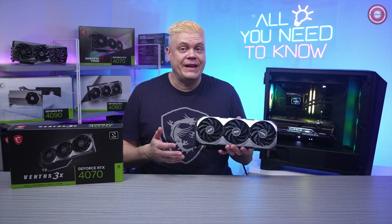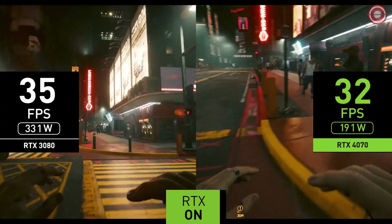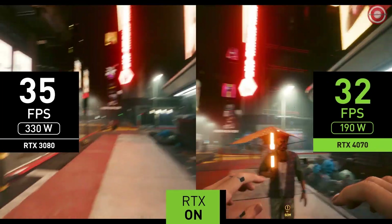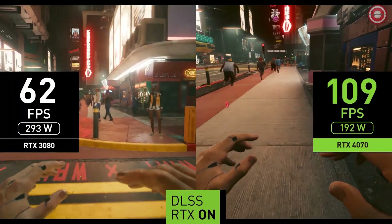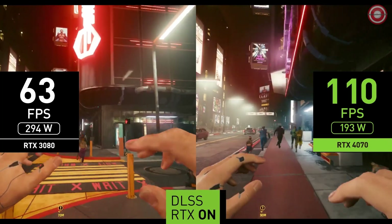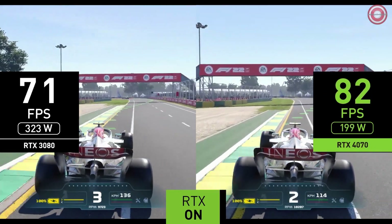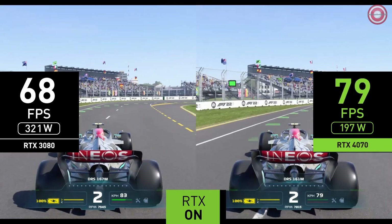Is the MSI RTX 4070 Ventus 3X 12GB the best value for 1440p gaming? In Cyberpunk 2077 at ultra settings with ray tracing on at 1440p, the RTX 4070 averages 33 FPS versus the 3080's 36 FPS. Enabling DLSS 3 on the RTX 4070 pushes 110 FPS versus the 3080's 63 FPS with last-gen DLSS — a 3.3x improvement over just RT and 75% better than last-gen DLSS. In F1 22 at 1440p ultra with ray tracing, we're seeing 81 FPS versus the 3080's 70 FPS, a 16% lead.